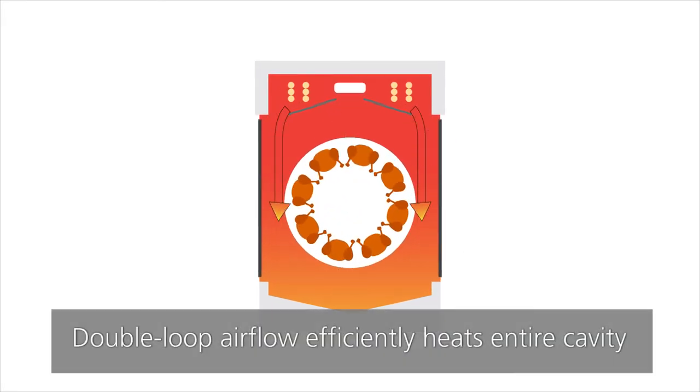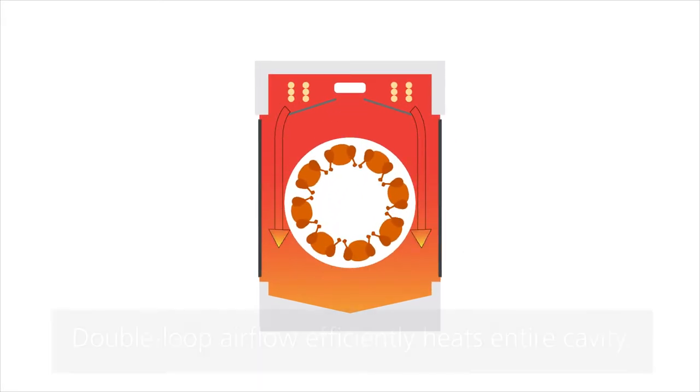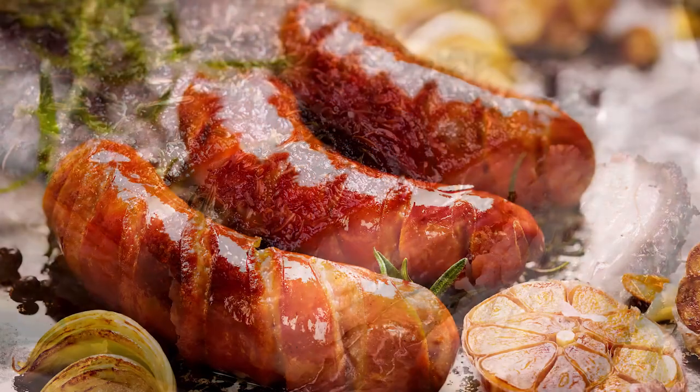The double loop airflow heats the entire cavity in a very efficient way, roasting all your products to perfection.